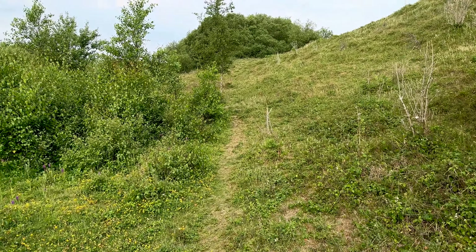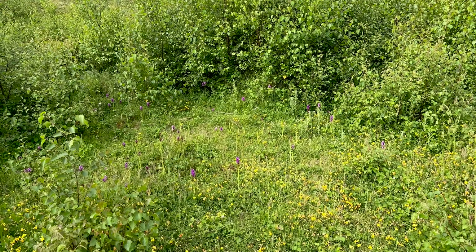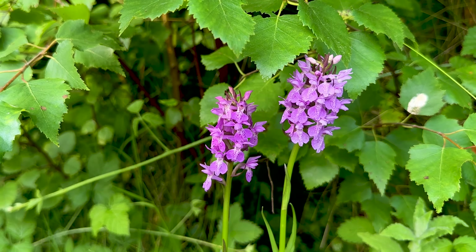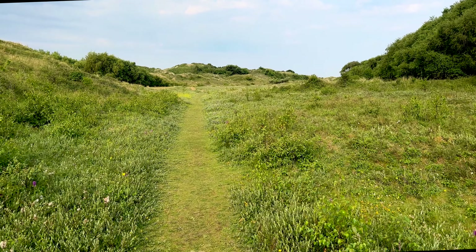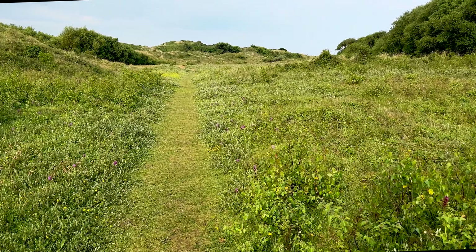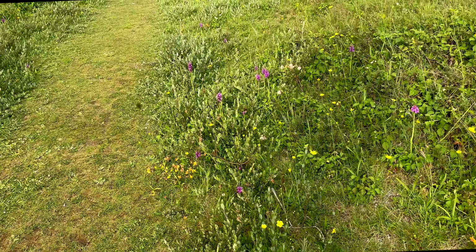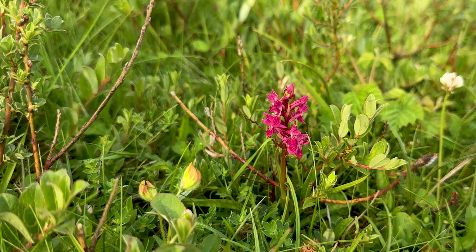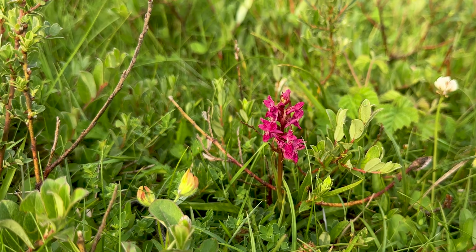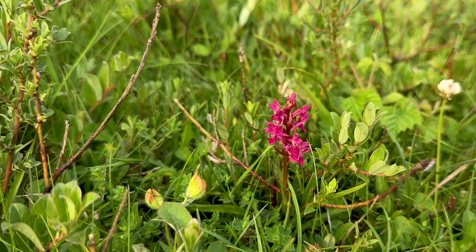Good heavens — orchids at last. This is more like it. Early marsh orchid, coquinia. That's number three. See how many different species we can find here. Actually four: pyramidal, tway blades, southern marsh, coquinia, early marsh. Four down.